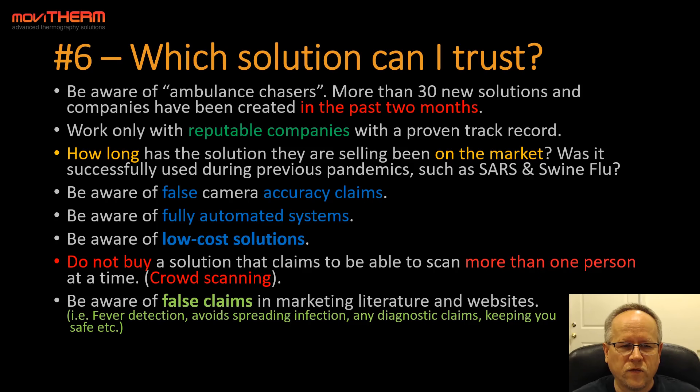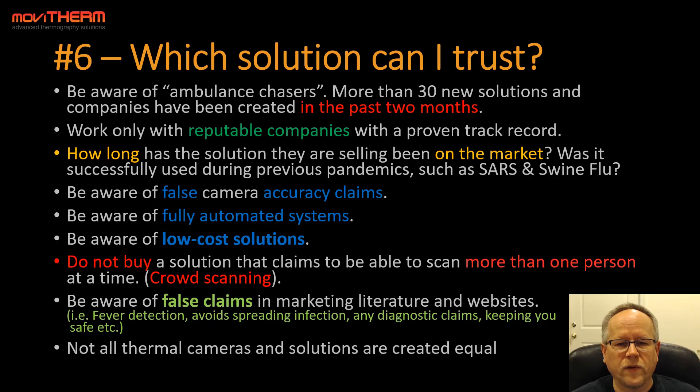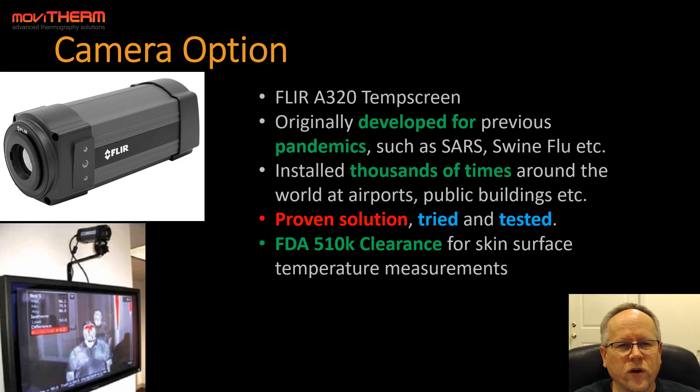Be aware of false claims in marketing materials such as 'fever detection,' 'avoid spreading of infections,' any diagnostic claims, or 'keeping you safe.' Not all thermal camera solutions are created equal. One recommended option is the FLIR A320 TEM screen, originally developed for previous pandemics like SARS and swine flu, installed thousands of times at airports and public buildings worldwide. It has an FDA 510K clearance for skin surface temperature measurements and is considered the de facto standard for this application.